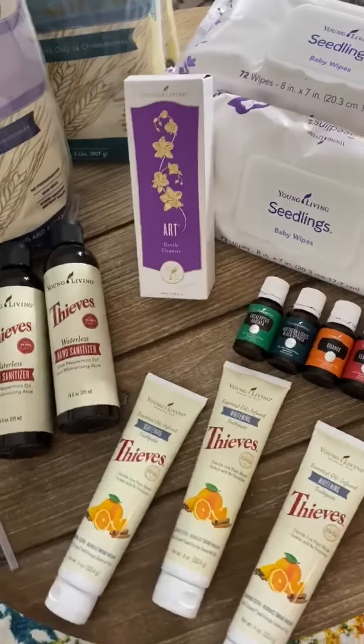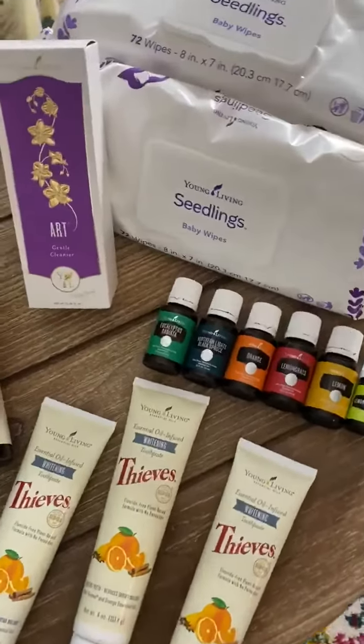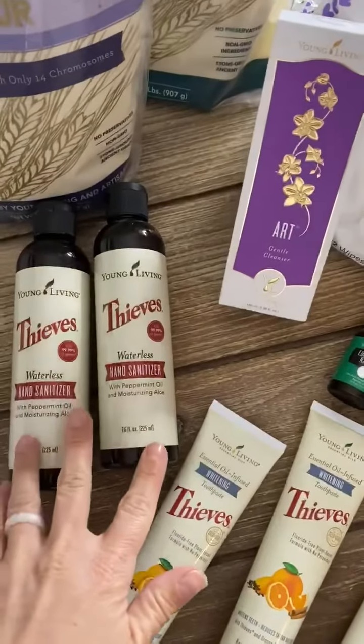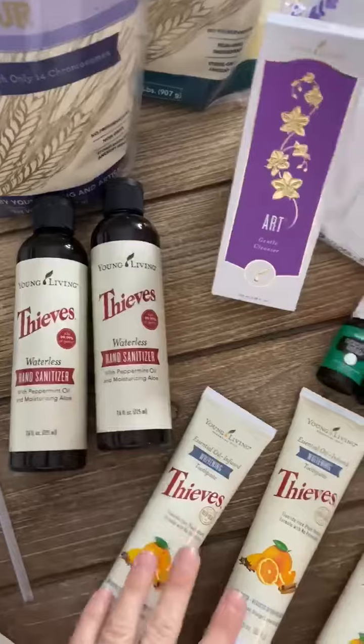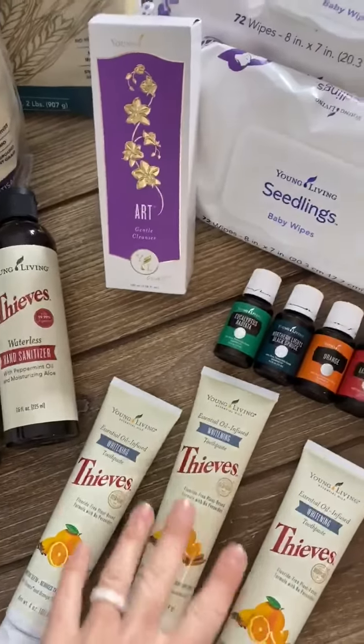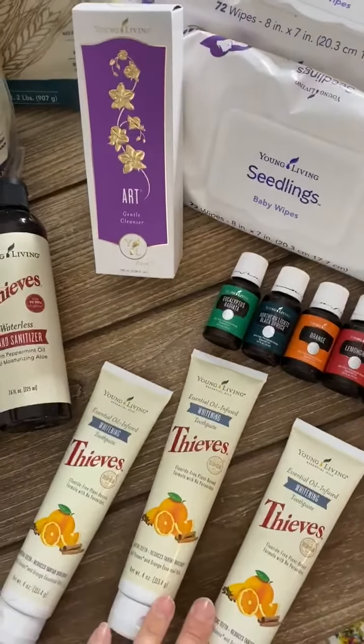This is a combination of two orders that we had gotten this month. The Thieves hand sanitizer came back in stock, so I snagged them in an order. And then the whitening came back in stock, so I wanted to grab a few of them.